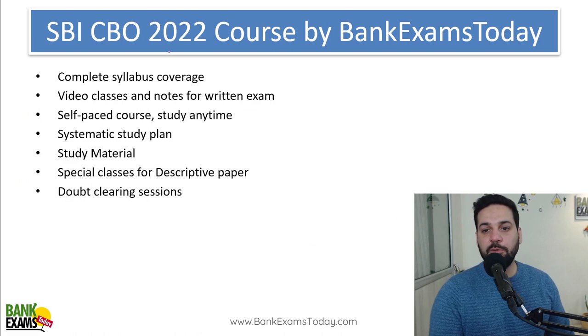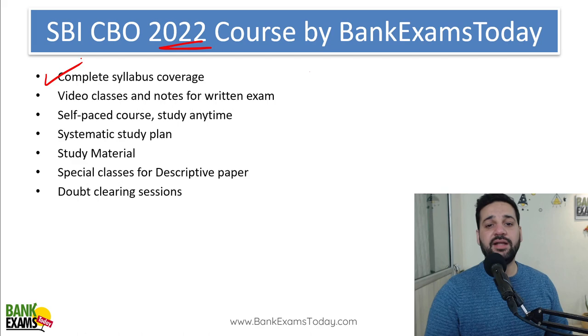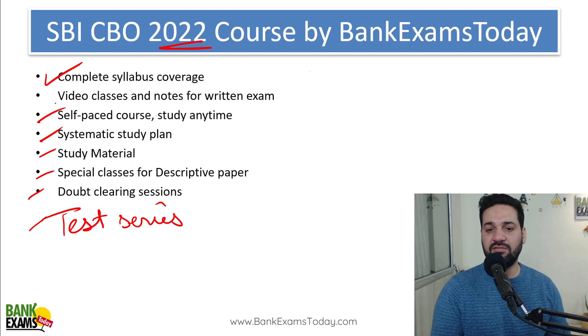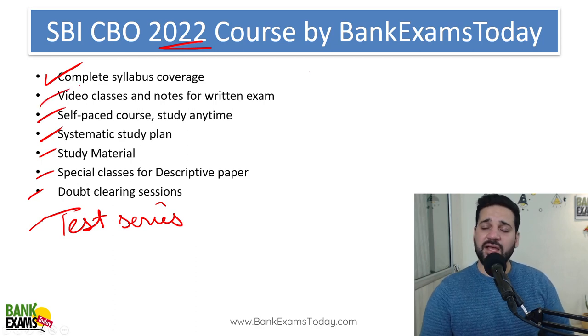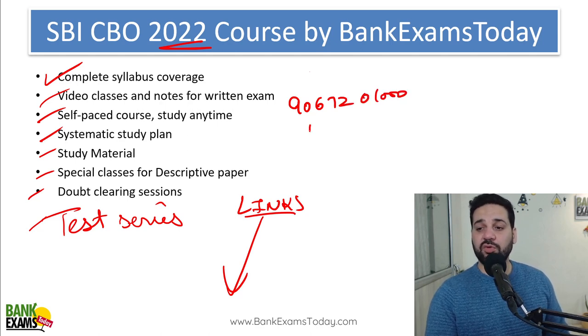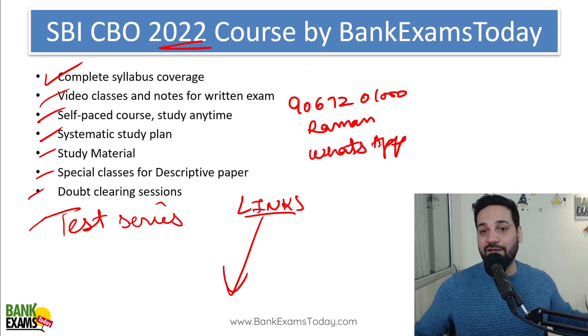The SBI CBO 2022 course is available on bankexamstoday.com. We are providing complete syllabus coverage with a test series, doubt-clearing sessions, special classes for the descriptive paper, proper study material with a systematic plan, self-paced course, and video classes. Everything is available on bankexamstoday.com. All links are in the description. For any doubts, you can drop a WhatsApp message on 9067201000. I'll answer you.